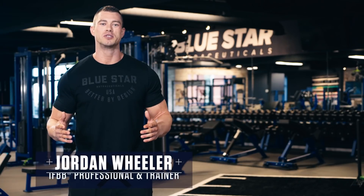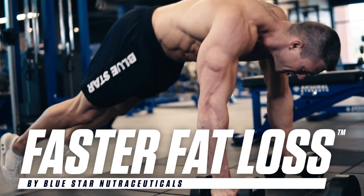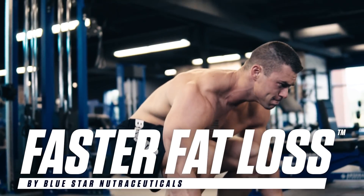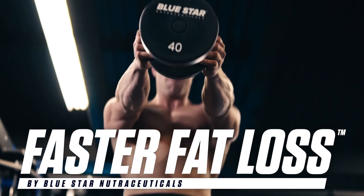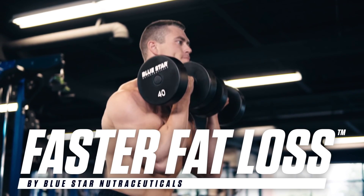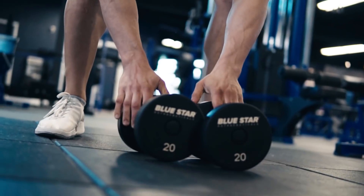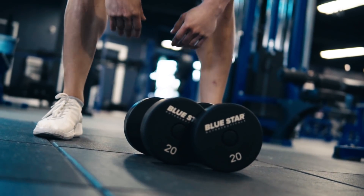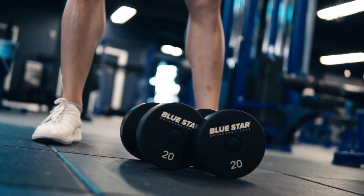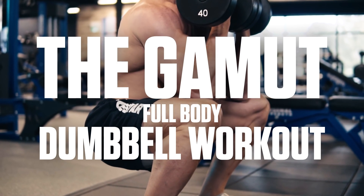Jordan Wheeler here from Bluestar Nutraceuticals with this week's Faster Fat Loss Workout. I'm running you through a powerful ladder-style workout that utilizes an ascending rep pattern used by top athletes and physique competitors to stay lean and ripped 365 days a year. And the best part — all it takes is a few dumbbells, so you can really do this one anywhere, anytime. Think you've got what it takes to make it through to the end? This is The Gamut Full Body Dumbbell Workout. Let's get to it.